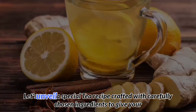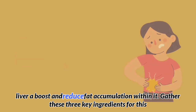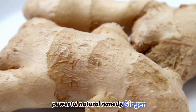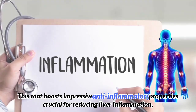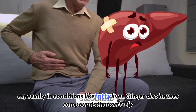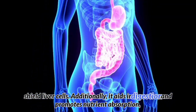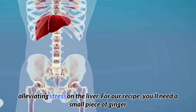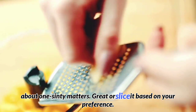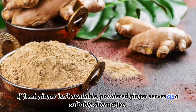Cinnamon ginger tea. Let's unveil a special tea recipe crafted with carefully chosen ingredients to give your liver a boost and reduce fat accumulation. The first key ingredient is ginger. This root boasts impressive anti-inflammatory properties, crucial for reducing liver inflammation, especially in conditions like fatty liver. Ginger also contains compounds that actively shield liver cells, aids in digestion, and promotes nutrient absorption, alleviating stress on the liver. For the recipe, you'll need a small piece of fresh ginger, about 1 cm — grated or sliced based on your preference. Powdered ginger is a suitable alternative if fresh isn't available.